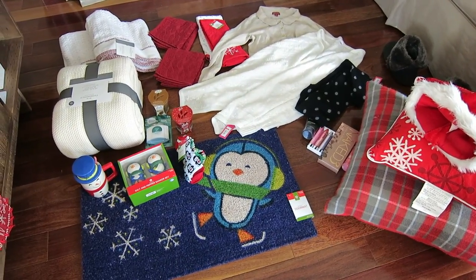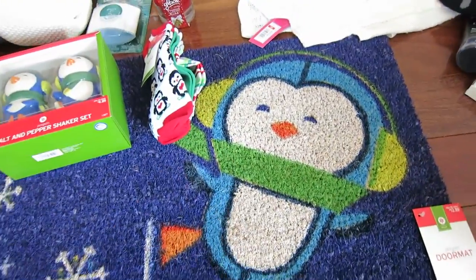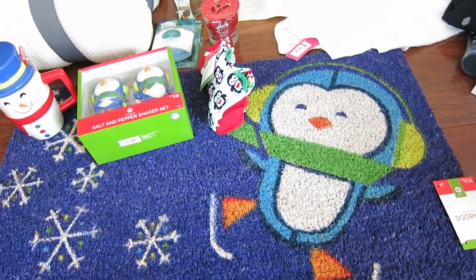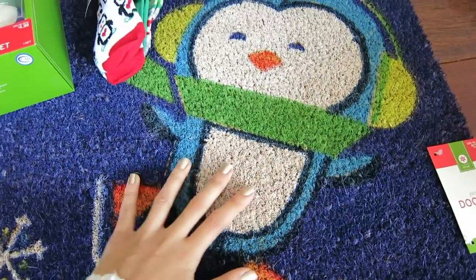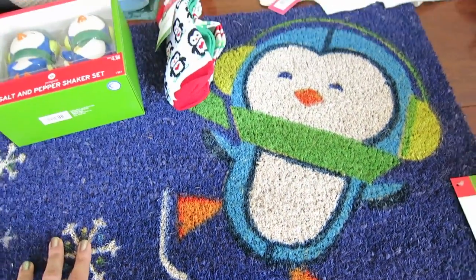I feel like I've gotta start right here because look at this doormat — it has Mr. Chili on it! I really wanted a festive doormat so this is perfect, and I can't wait to put this outside my door. I'm probably going to do it immediately after I film this video.